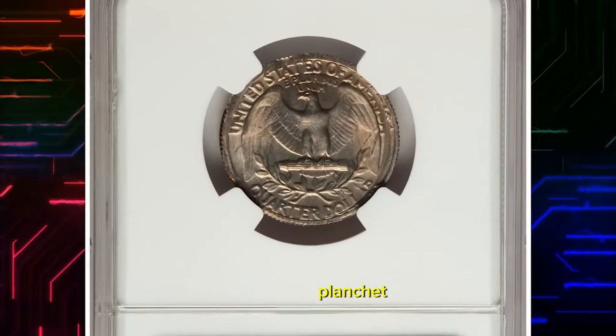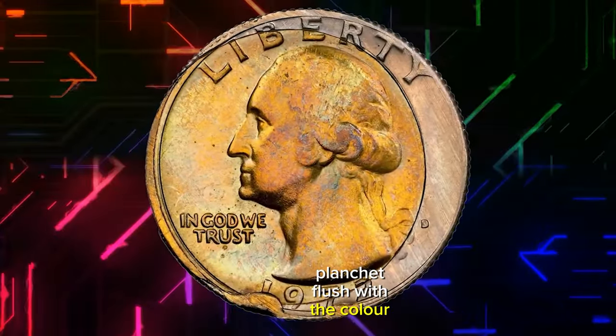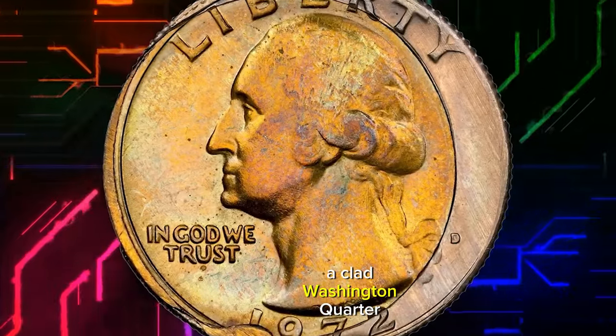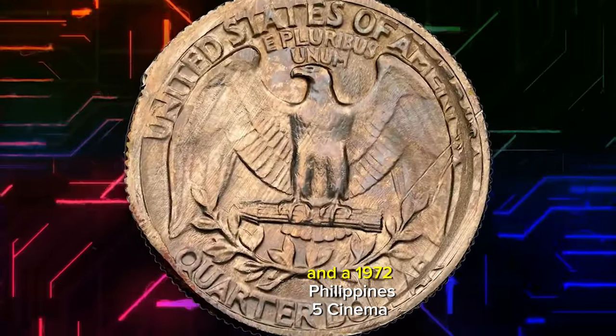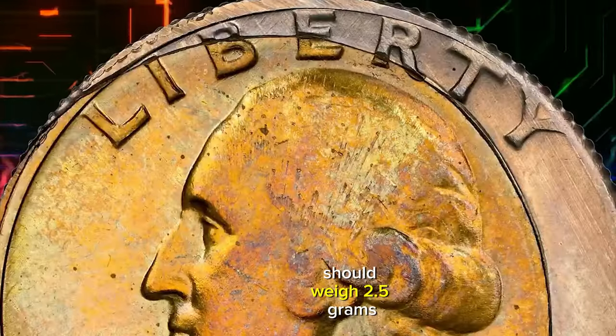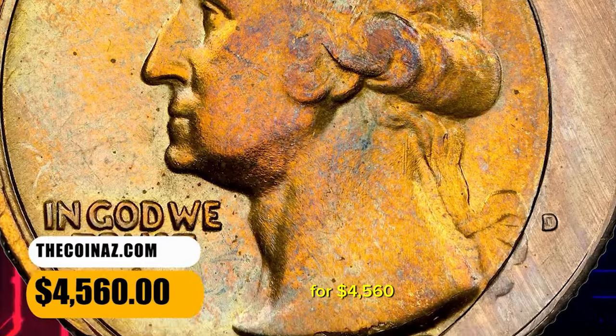During the strike, the 5 centimos planchet was struck into the obverse of the Washington quarter planchet, flush with the collar die at 9 o'clock. A clad Washington quarter should weigh 5.67 grams, and a 1972 Philippines 5 centimos should weigh 2.5 grams. This error coin ended up selling for $4,560.